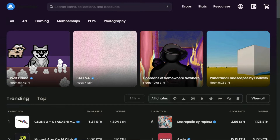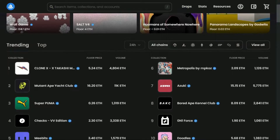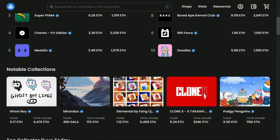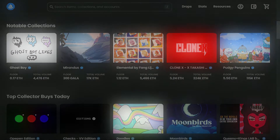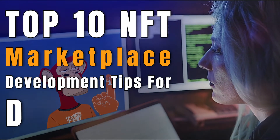NFT marketplaces have grown rapidly in recent times. This means that NFT marketplace development projects are hot in the crypto industry and there's a lot of money to be made for anyone who can contribute to the industry's development. In this video, I will show you the top 10 NFT marketplace development tips for developers.